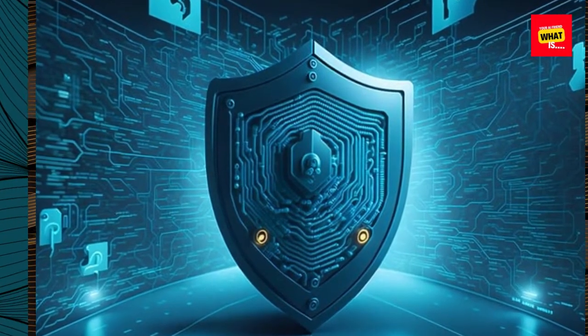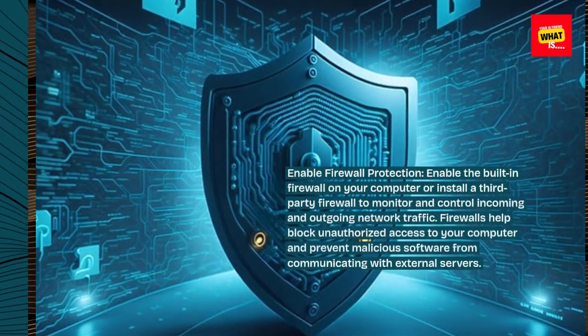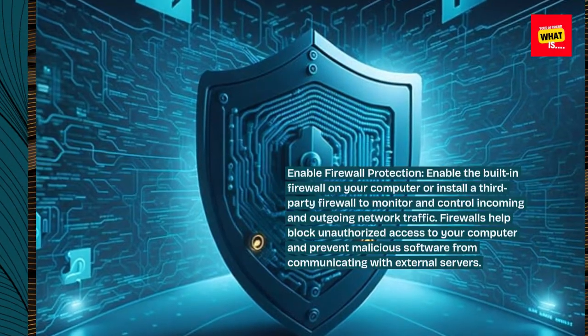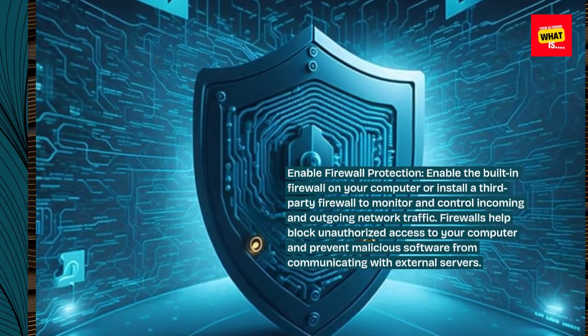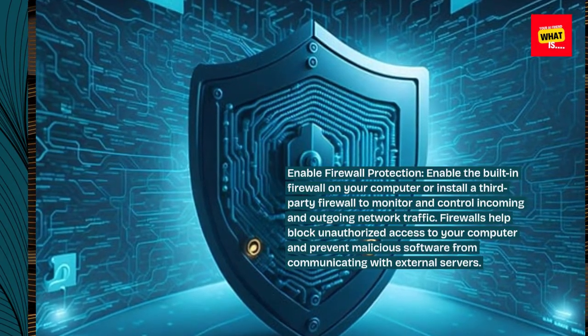Enable firewall protection. Enable the built-in firewall on your computer or install a third-party firewall to monitor and control incoming and outgoing network traffic. Firewalls help block unauthorized access to your computer and prevent malicious software from communicating with external servers.